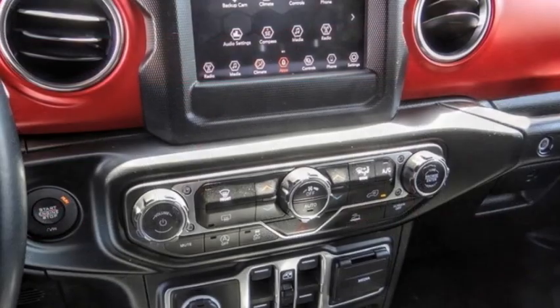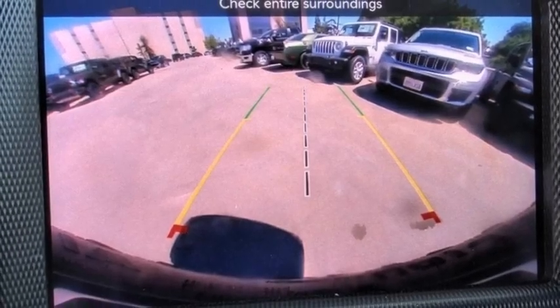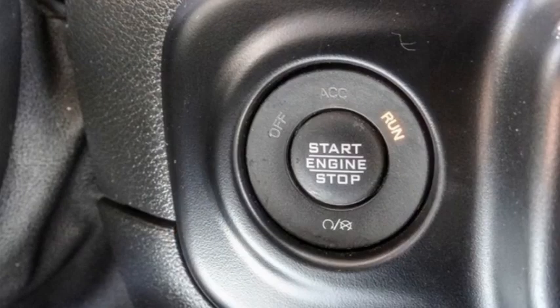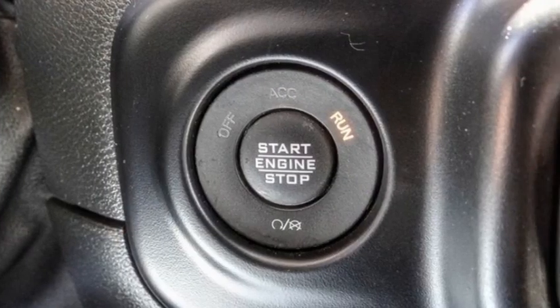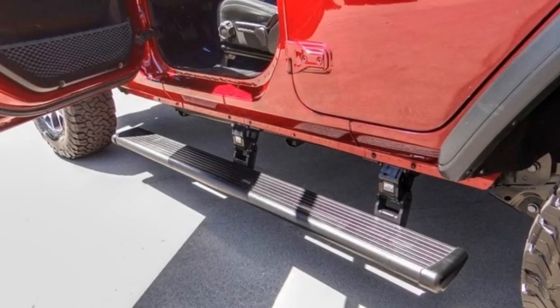Here are some of this vehicle's great options: electronic stability control, alloy wheels, brake assist, traction control, remote keyless entry, fog lights, four-wheel disc brakes, speed control, security system.